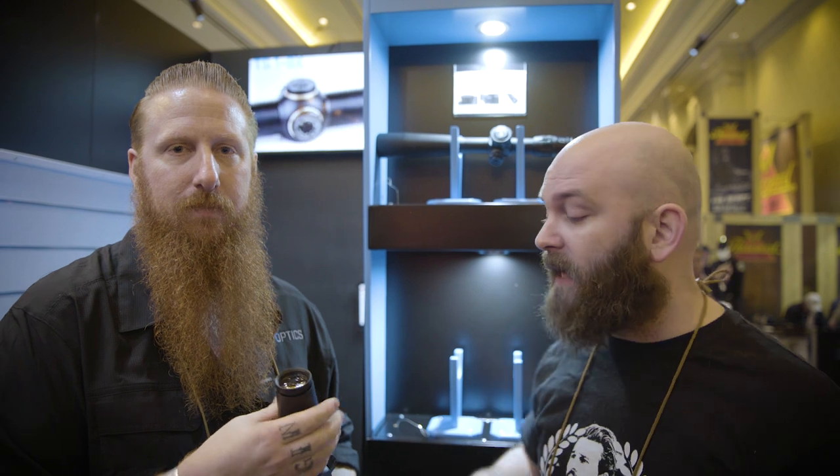What's going on, Tundra Nation? We are back at SHOT Show 2020. I'm here at the U.S. Optics booth with Josh. We're going to be chatting a little bit about what they have to offer at the show, what's new for them this year. So Josh, take it away.